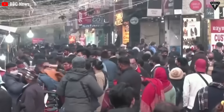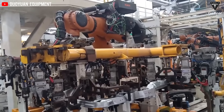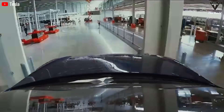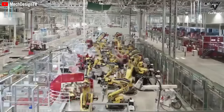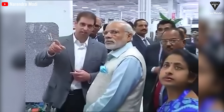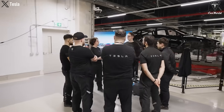India has overtaken China to become the world's most populous country. However, while Tesla operates a Gigafactory in China, there is no such facility in India — suggesting a significant disparity between these two nations in terms of manufacturing capabilities. Nevertheless, India has a unique opportunity to bridge this gap by welcoming Tesla, leveraging its abundant lithium resources, and benefiting from the company's cutting-edge electric vehicle expertise.